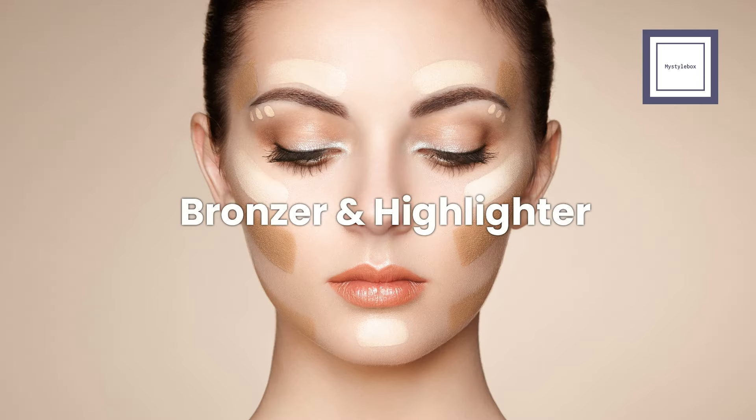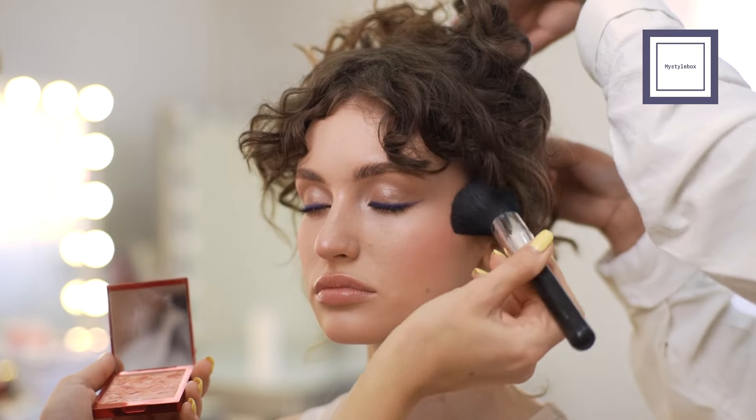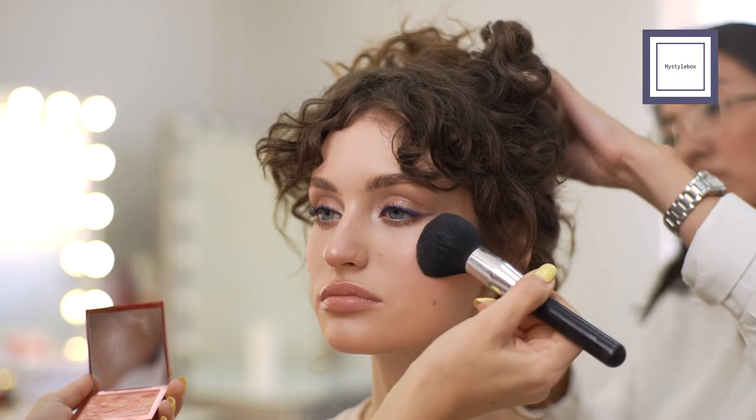Now, let's add some warmth and glow to those gorgeous faces with bronzer and highlighter. Bronzers might not be a typical choice for spring makeup, but they can complement bright springs beautifully. Choose a bronzer that's not muddy or gray, aiming for a fresh spring hue over an autumn rich one. Choose a lighter shade with a peachy undertone, or a slightly browner shade like medium gold if you have a tan skin, ensuring it's yellow-based. Avoid heavy contouring for optimal results.